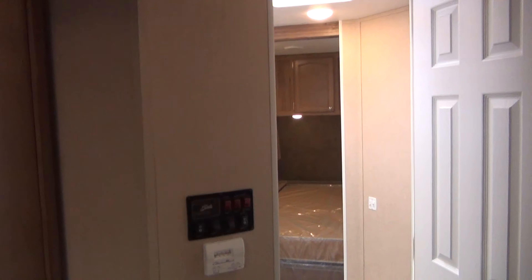Got all the controls here in one place, which makes it nice. And here we got the pass-through bathroom, goes into the bedroom as well. Nice shower in there.